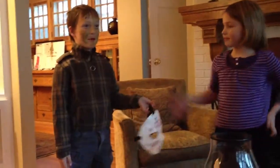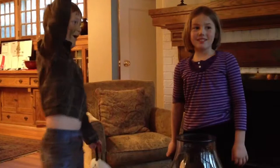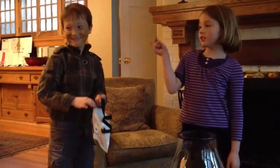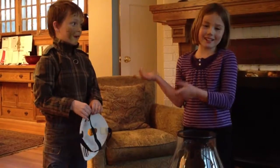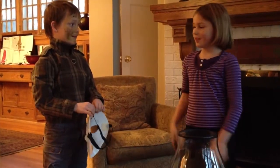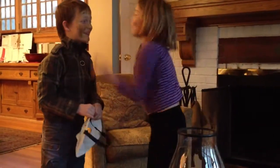I'm supposed to be 13. I don't like my birthday — it only comes every four years because he was born on Friday the 13th.